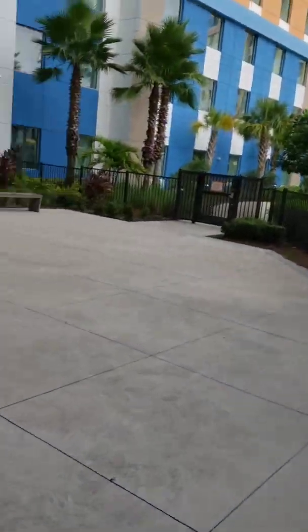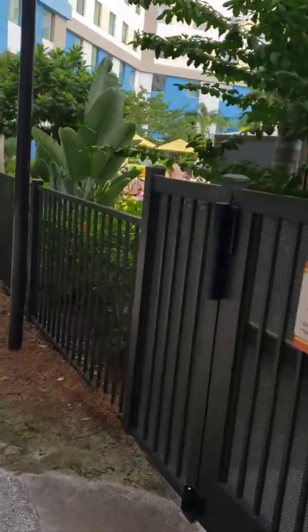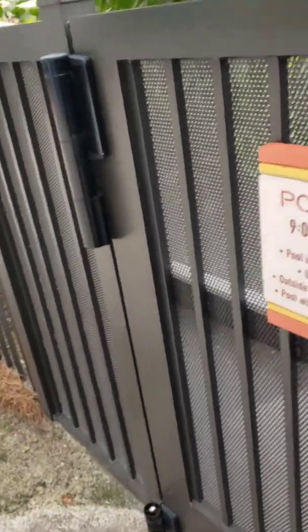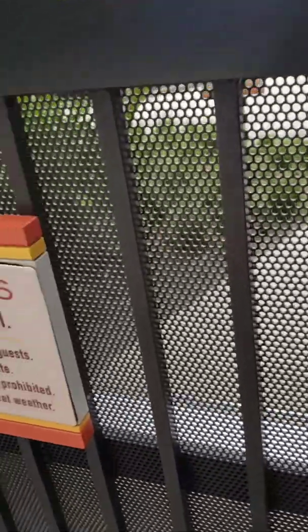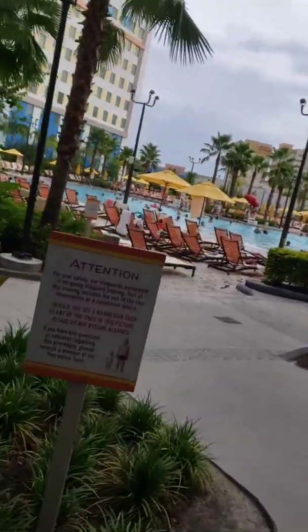I'm outside, so I guess we'll go to the pool and take a quick look. I wasn't planning on doing this, but I'm here, so why not. There are the hours posted — the hours may change, I'm not really sure. You need your room key to get into the pool, and not all the hotels are like that.